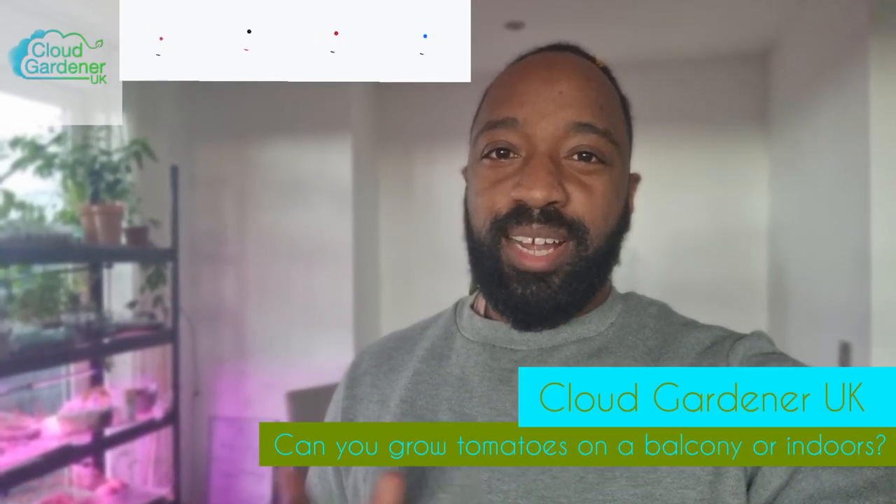Hey guys, welcome back to my channel Cloud Gardener UK. In my channel I show you how to absolutely maximize your balconies, terraces, patios and even your windowsills so that you get the absolute best out of your growing spaces. Today we're going to be talking about tomatoes and whether or not you can grow tomatoes on a balcony, a patio, a terrace or even a windowsill. The answer is yes, but before you click off this video you need to know a couple of things before you get started. Let's get straight into it.